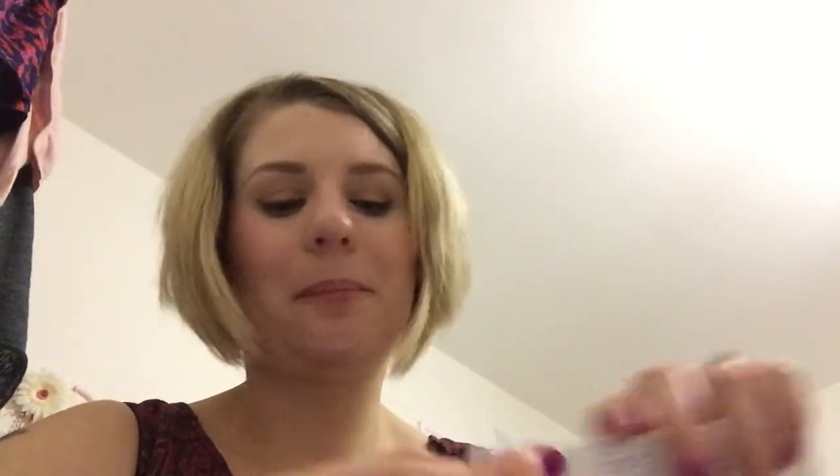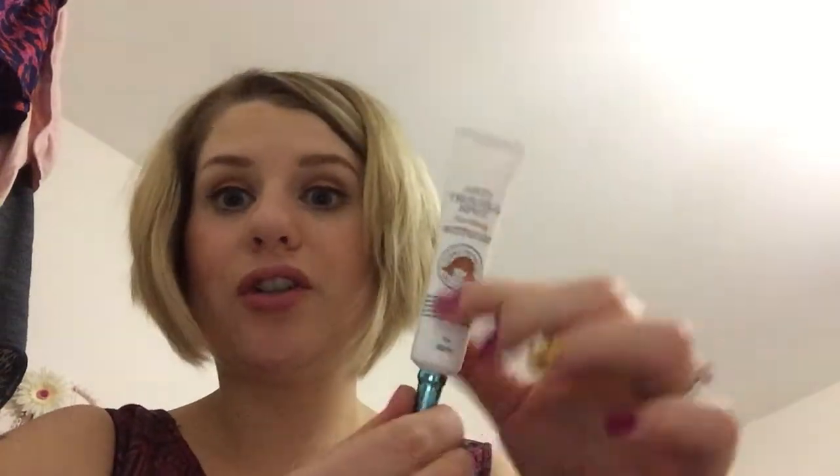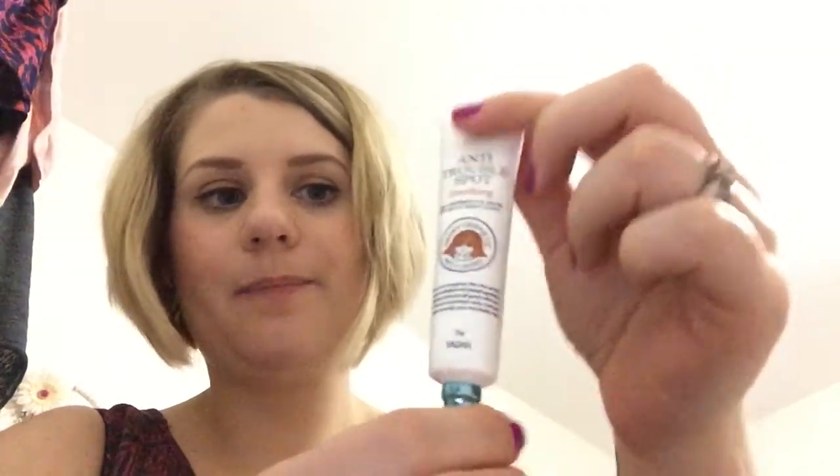I like the packaging, it's quite funky. It says apply a pea-sized amount over blemished spots twice a day, morning and night. I used it this morning and I'll use it every morning going forward. It's quite a decent size for a spot cream — normally they're tiny little bottles. It comes out as a little white cream and I just used the tiniest amount and dabbed it on. Nice to have a spot cream, and everything is full size in this box.